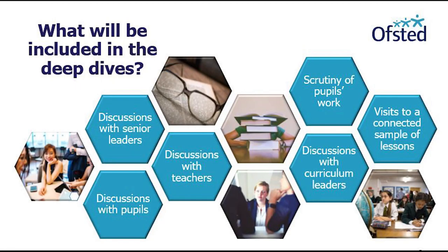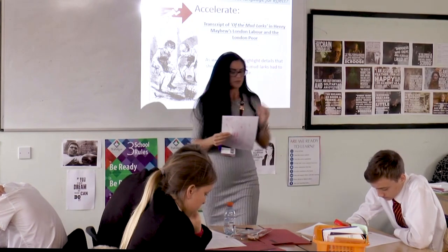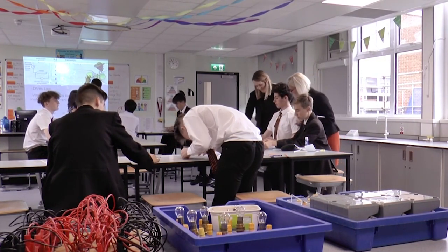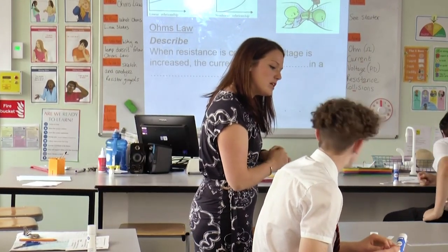Then we do three or four other activities jointly with the curriculum leader or the senior leader, whoever wants to come. We visit some lessons and we see what's taking place. When we visit those lessons, we're not trying to judge the individual lessons — we're trying to link back what we're seeing to what we thought we were going to see and where that lesson fits into the sequence being taught over time. We might see something that doesn't look challenging in itself, but it's actually reinforcing something learned before.